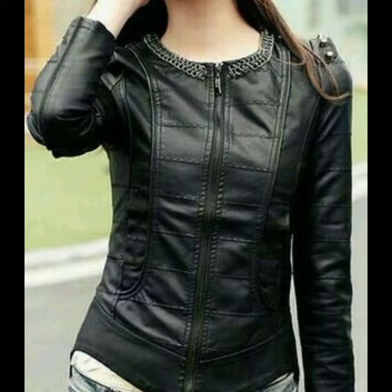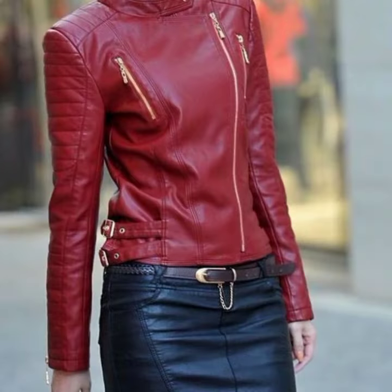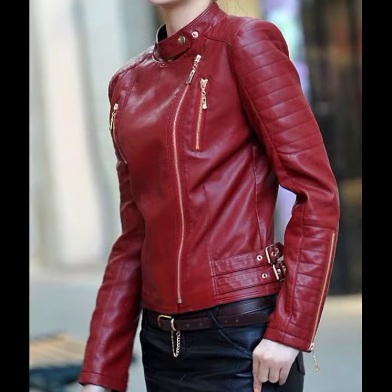Some websites like AliExpress, Shein, Etsy.com, and Amazon. Beautiful designs, beautiful colors, zipper jacket designs, open jacket designs, and beautiful designing ideas.